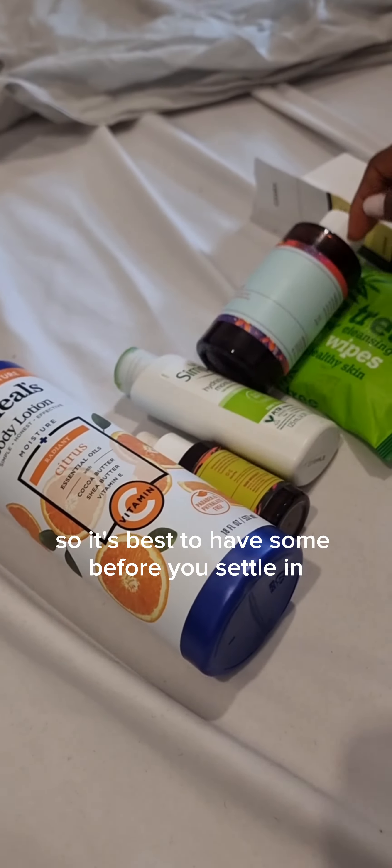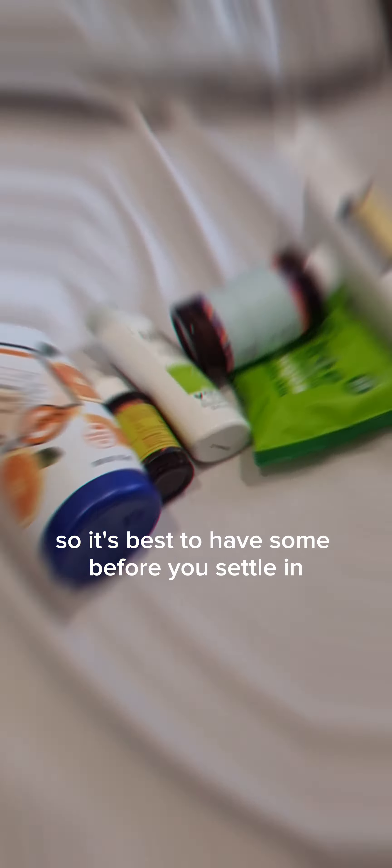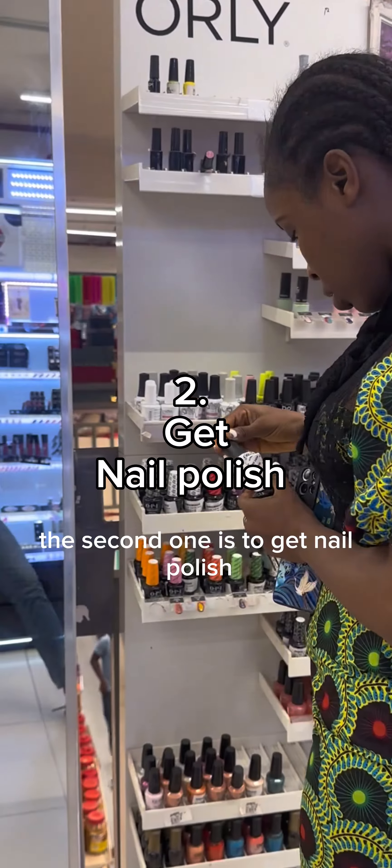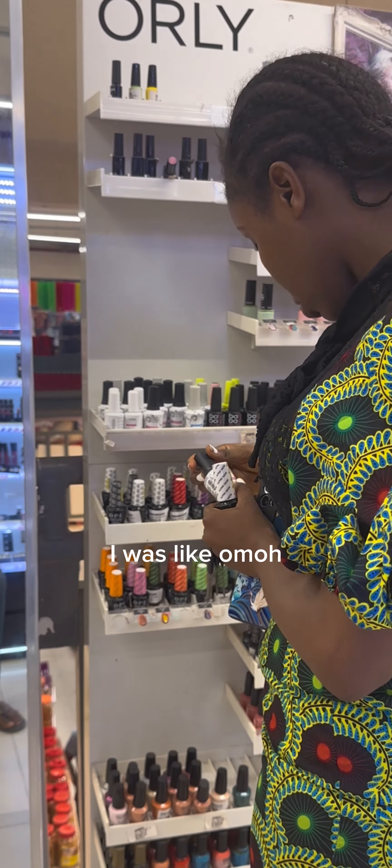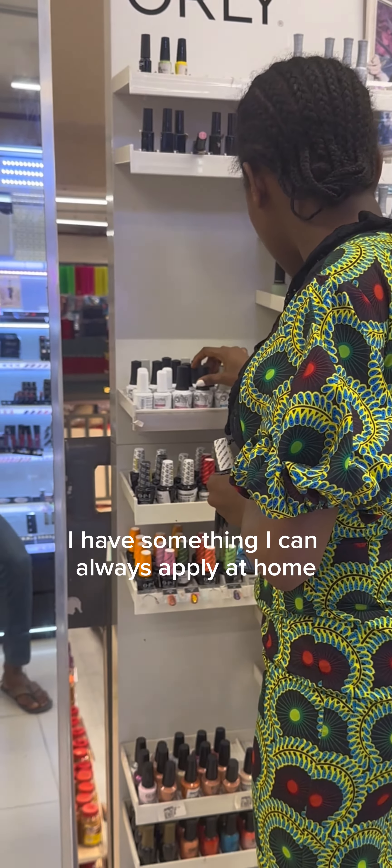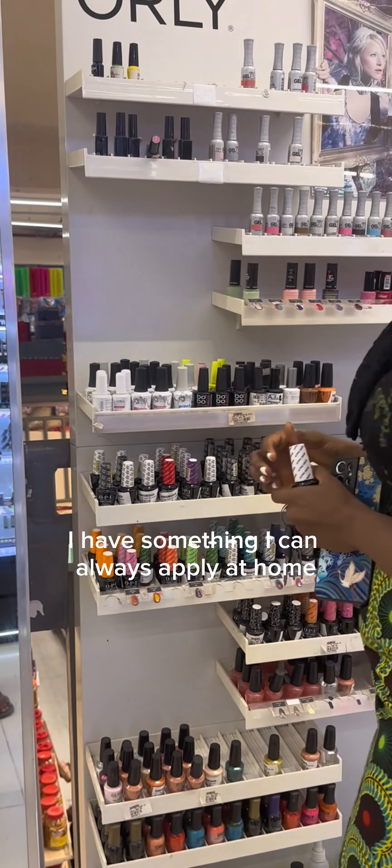The second tip is to get nail polish. When I came in, I heard that to fix a nail is like 50 to 80 pounds — that's like 80,000 Naira. It's best to have something you can always apply at home whenever you have the time.